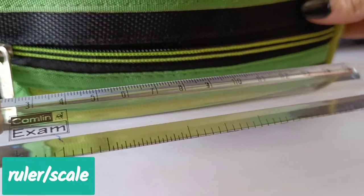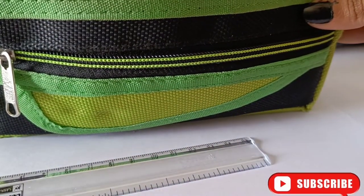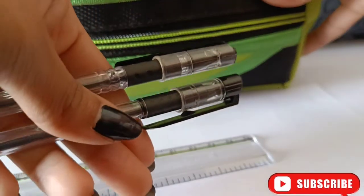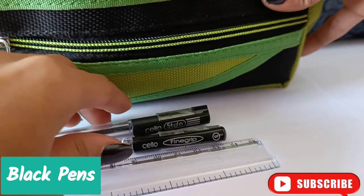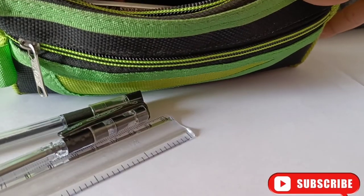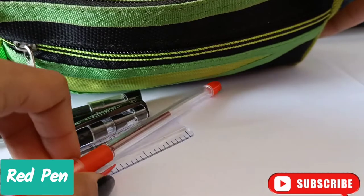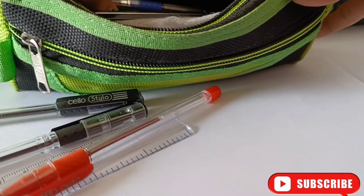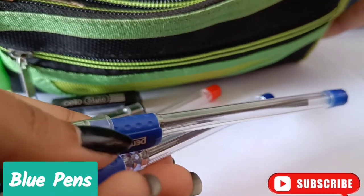So the first thing I have is a ruler or steel. Next I have two black pens. Then I have one red pen. Next I have two blue pens.